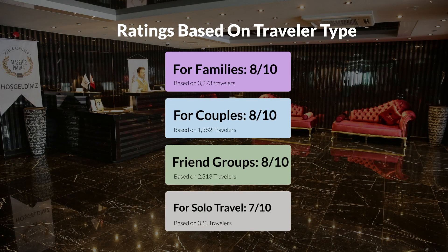Here are our ratings depending on the type of traveler. For families: 8 out of 10. For couples: 10 out of 10. For friend groups: 8 out of 10. For solo travel: 7 out of 10.